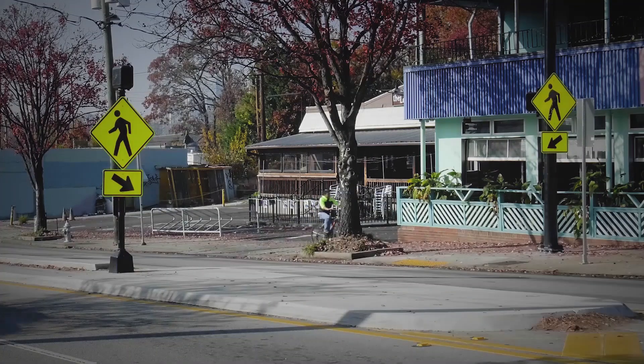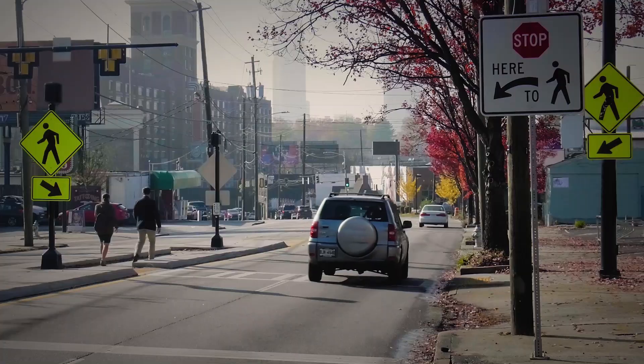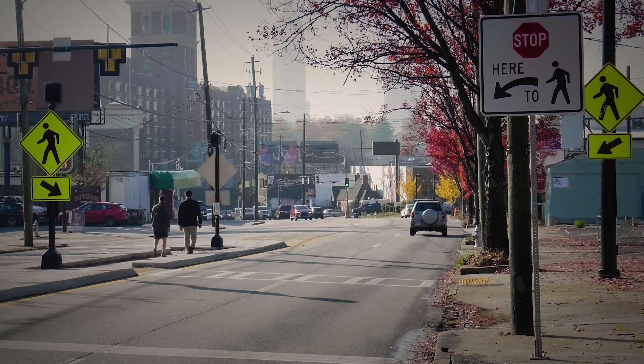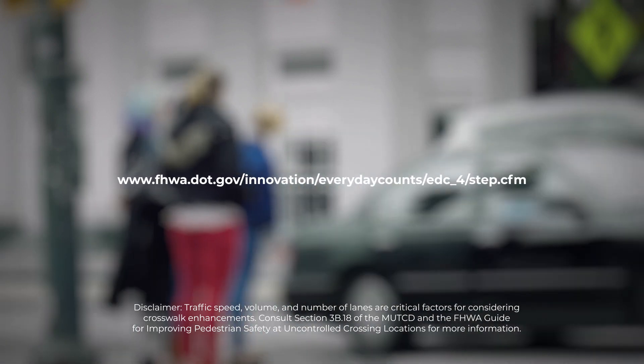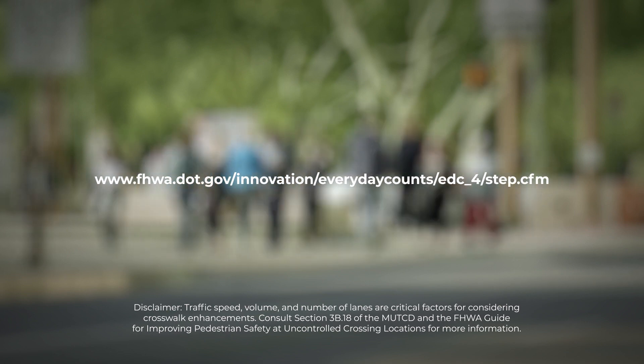A pedestrian crossing warning sign may be used in combination with an in-street sign, and the warning sign must be post-mounted on the right-hand side of the roadway at the crosswalk location. They're very flexible, they're inexpensive, and they're easy to put in if the space is available. Contact FHWA for more information on using refuge islands and other measures to provide safe transportation for every pedestrian.